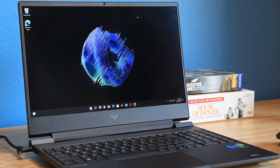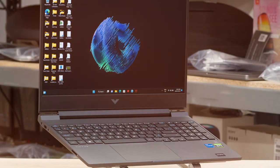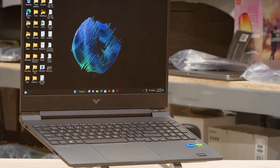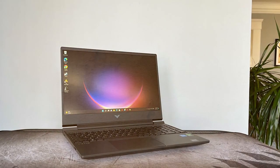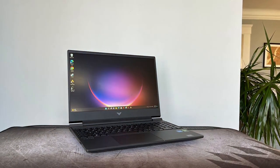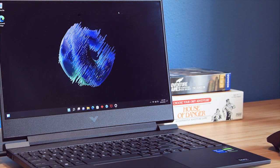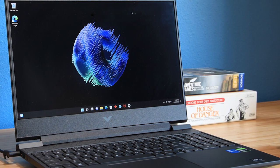Next up we have the HP Victus 15 gaming laptop. HP has ventured into the gaming laptop arena with the Victus series and it's making waves. In terms of design, the Victus 15 strikes a balance between gaming aesthetics and a professional look, making it suitable for work and play. HP has not compromised on quality — the laptop feels robust with a durable build that can withstand the daily grind. Usability is a strong suit as well, with a comfortable keyboard and responsive touchpad. HP's commitment to build quality ensures that your investment will last for years.